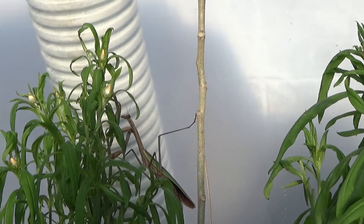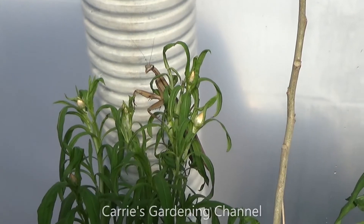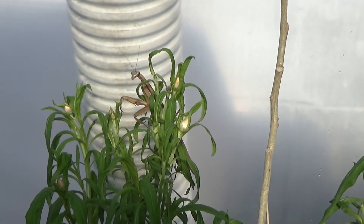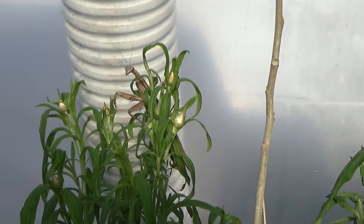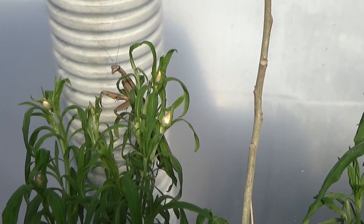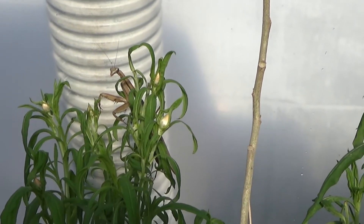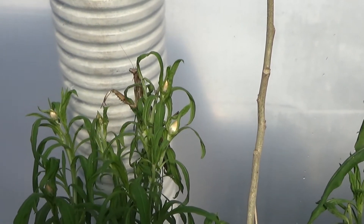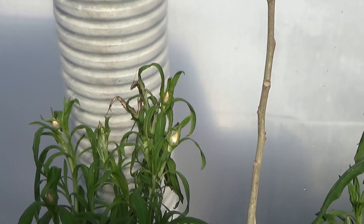And then it decided to go on the straw flower plant there. I did see one that one day had some kind of butterfly clenched in its legs, and it was using its other leg to pull it up through the fence, crawling around holding onto its prey.